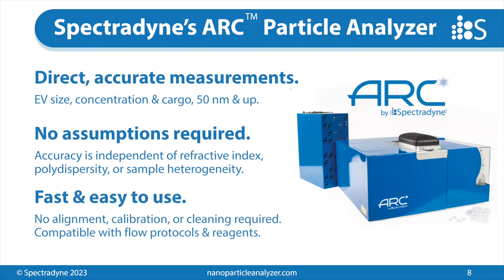What I'm showing here is our ARC particle analyzer. It makes direct and accurate measurements of size, concentration, and cargo using fluorescence, starting at about 50 nanometers and up. Importantly, there are no assumptions required for the accuracy of this technique. The accuracy is independent of the refractive index of the particles, the polydispersity of the sample, or even the heterogeneity — you can mix different materials together in the same sample with the same accuracy. Practically, the instrument is very fast and easy to use, with no alignment, calibration, or cleaning required between samples, and it's compatible with all the flow cytometry protocols and reagents you may already be using.